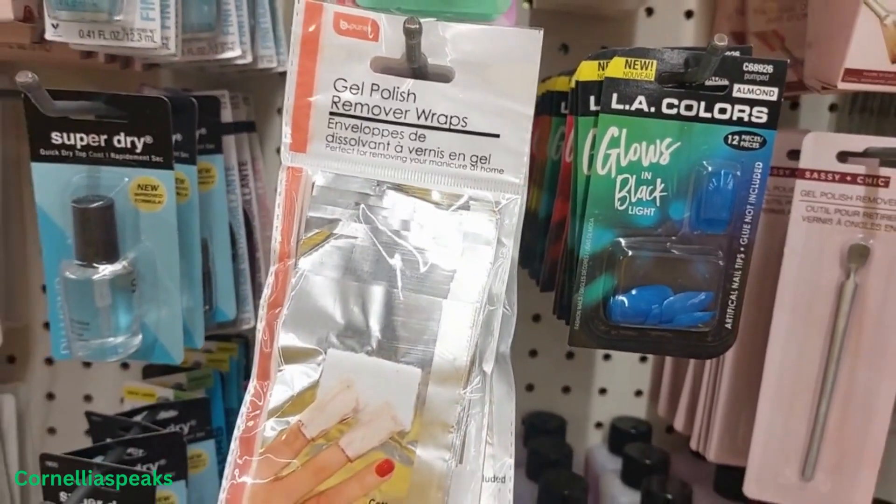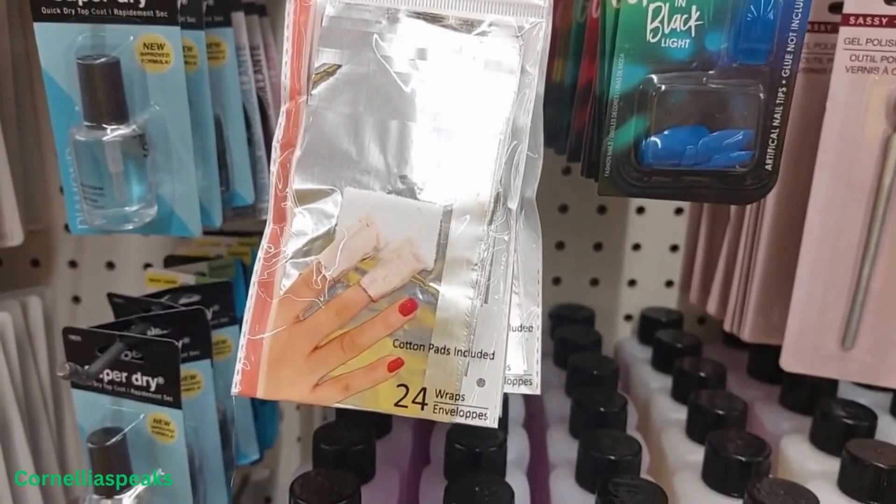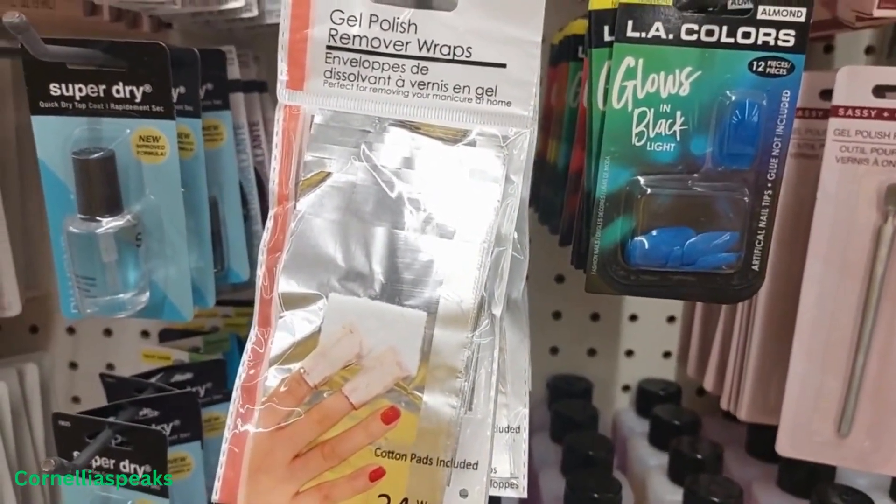Sorry for the glare, but I wanted to show you this gel polish remover wraps — comes with 24 wraps. Not a bad price.